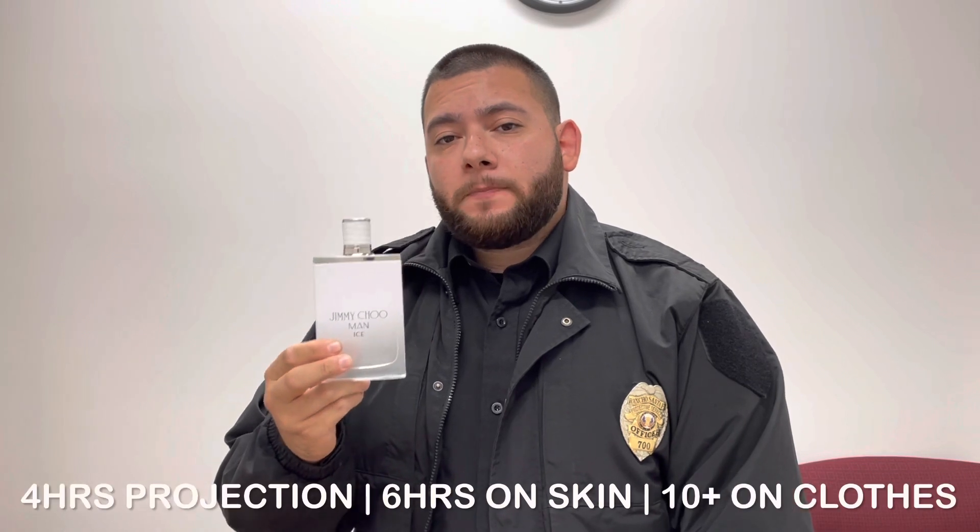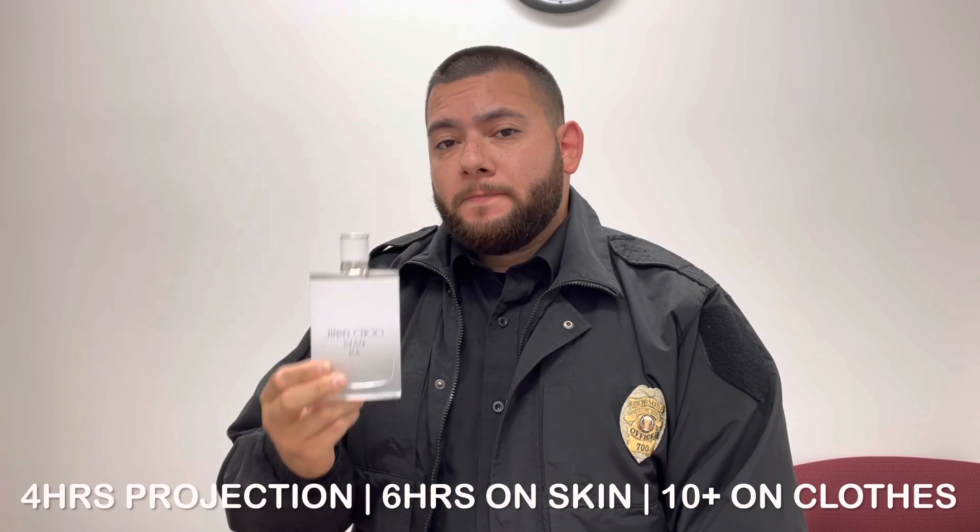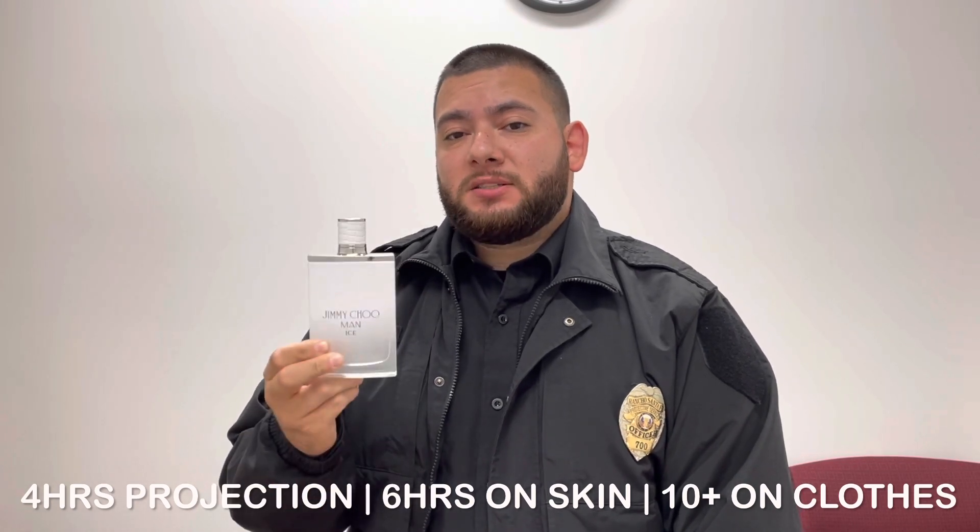What's the duration on this fragrance? You're getting a nice four-hour projection, six hours on the skin, and ten-plus hours on the clothing.